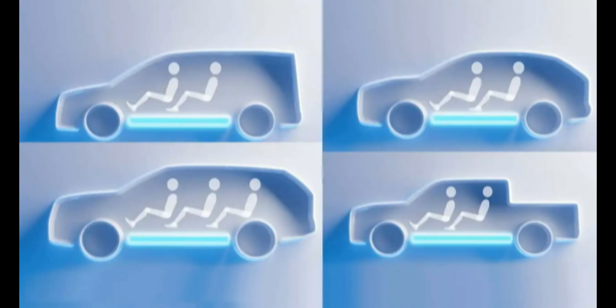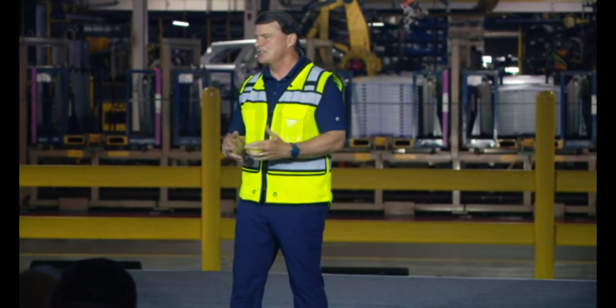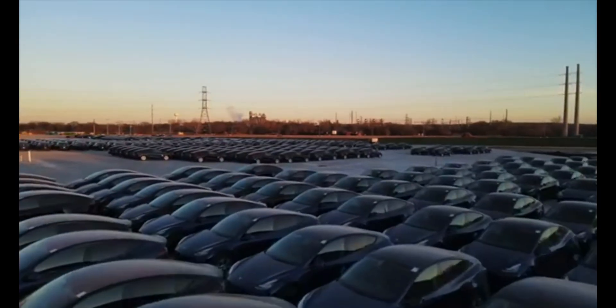Ford's goal is to create vehicles with a lower five-year ownership cost than a three-year-old used Tesla Model Y. That's a striking claim, and while Ford hasn't yet released all the details behind this calculation, it's a clear sign they're aiming to undercut Tesla on affordability.